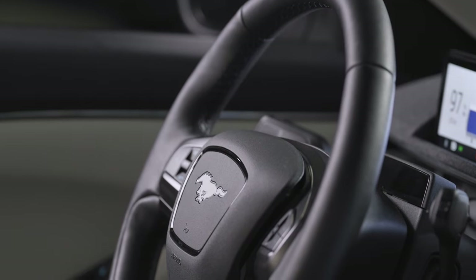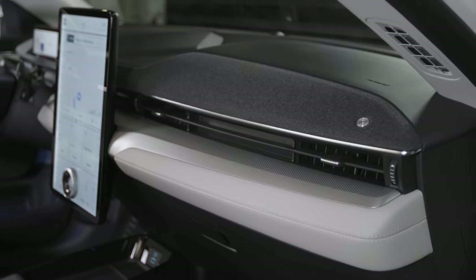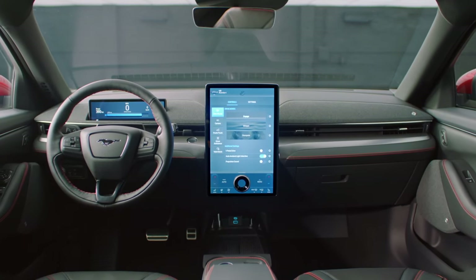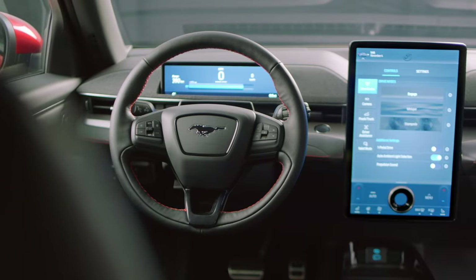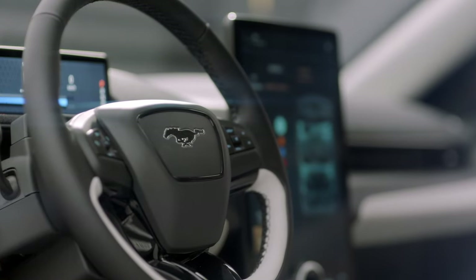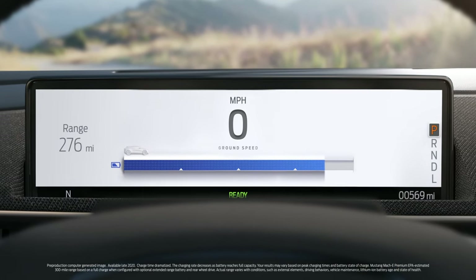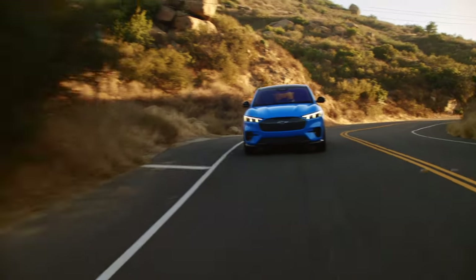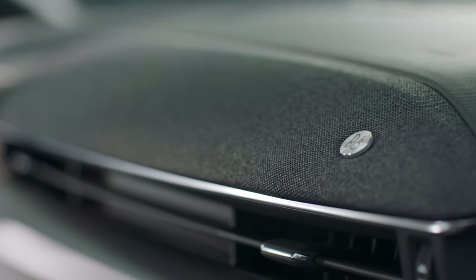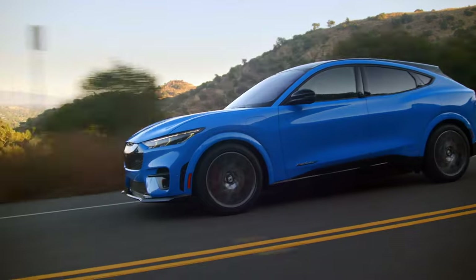Stepping inside, the Mach-E impresses even further. It's spacious, comfortable, and packed with tech. The premium materials throughout exude quality in the five-person cabin. The large portrait 15.5-inch touchscreen dominates the central console, controlling everything from infotainment to climate. The Mach-E also features available Apple CarPlay and Android Auto, and unlike the most popular EVs in the segment, the Mach-E also includes a digital instrument cluster, keeping you informed and undistracted while driving. At highway speeds, the Mach-E hums along at a mere 66 decibels, meaning you can enjoy the music from the 10-speaker B&O sound system, while passengers in the back can pass the time stargazing out of the massive panoramic roof.